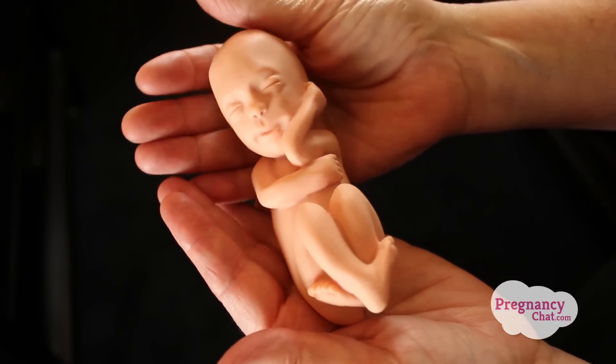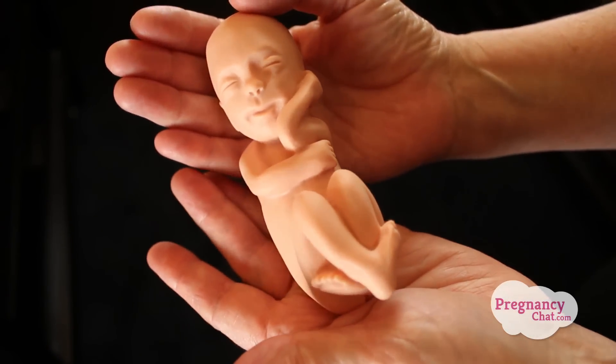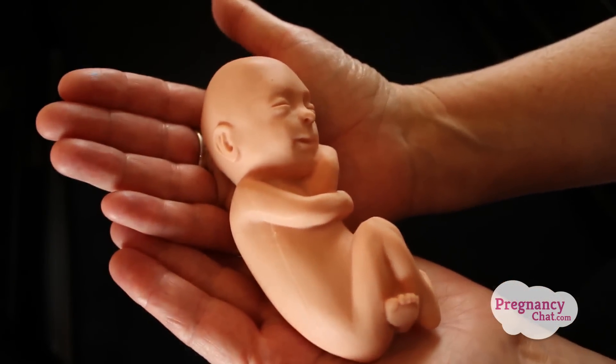Baby's airways are branching out and the air sacs are multiplying. If your baby is a girl, her uterus, fallopian tubes and cervix are all in place. If your little one is a boy, his testes and penis are now recognizable.